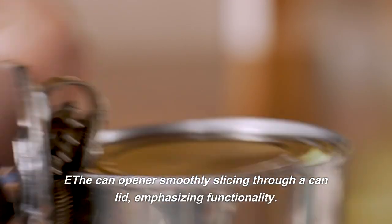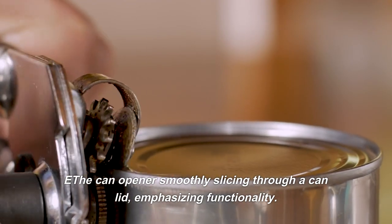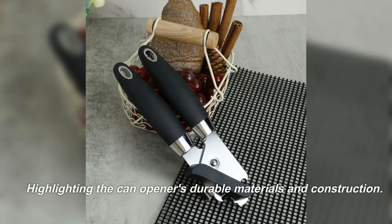The can opener smoothly slicing through a can lid, emphasizing functionality. Highlighting the can opener's durable materials and construction.